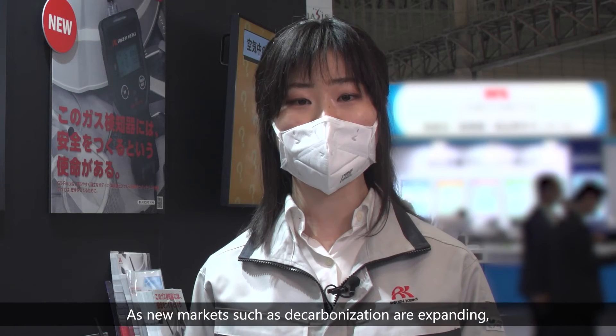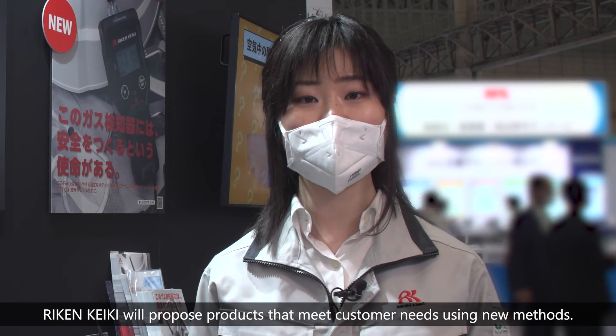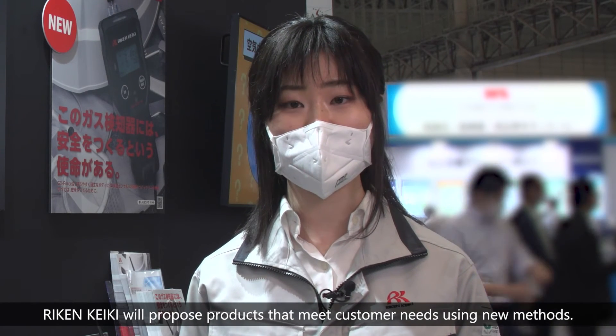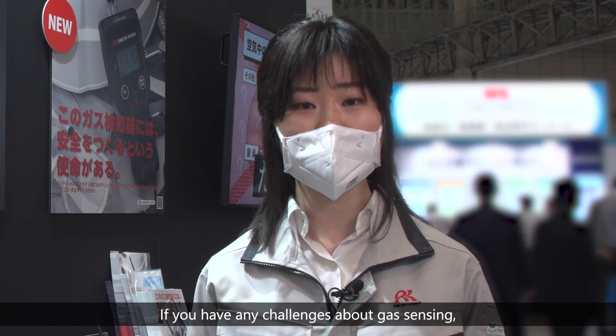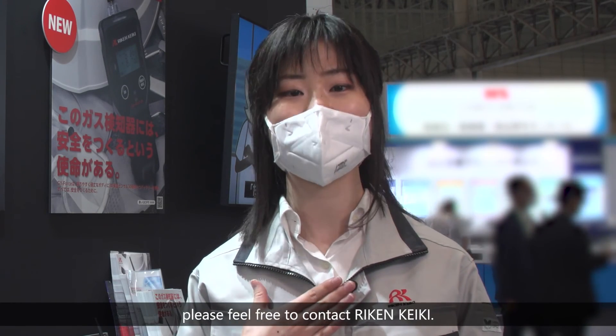As new markets such as zero emissions are expanding, RIKEN KEIKI will propose products that meet customer needs using new methods. If you have any challenges about gas sensing, please feel free to contact RIKEN KEIKI.